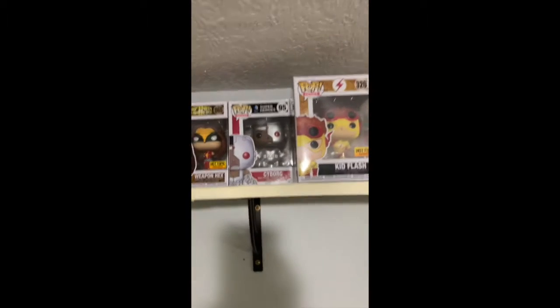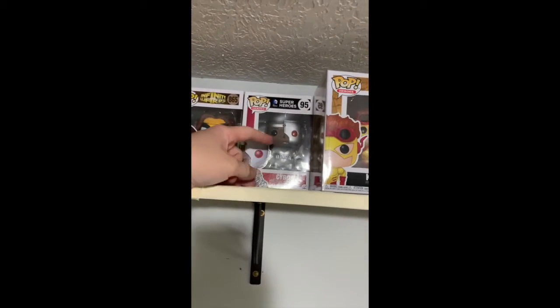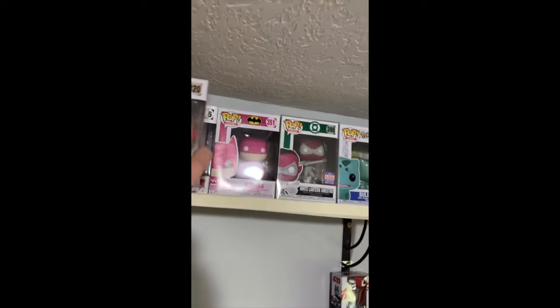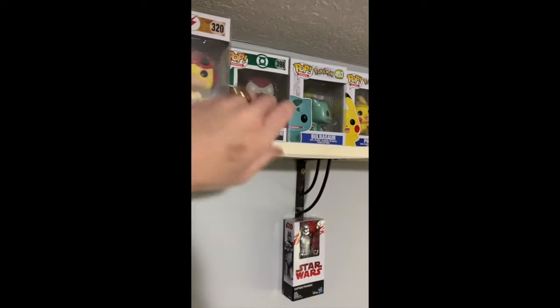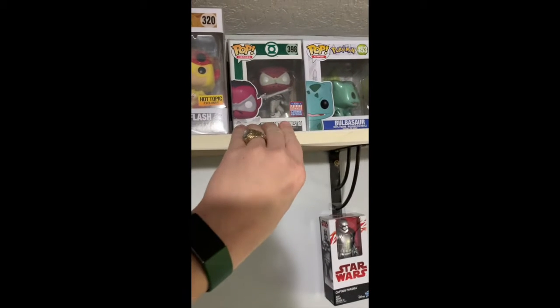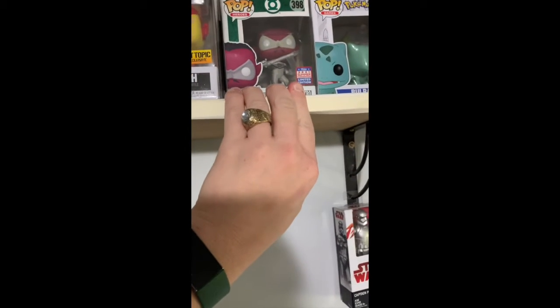Next, I've got some DC Comics Funko Pops, such as Cyborg, Kid Flash, BCRF Batman, and White Lantern Sinestro, which is a 2021 Summer Convention exclusive.